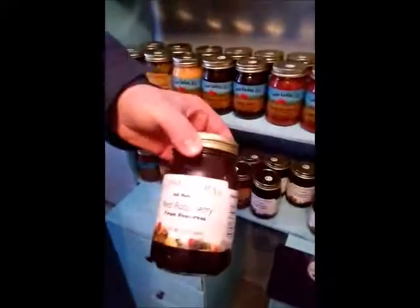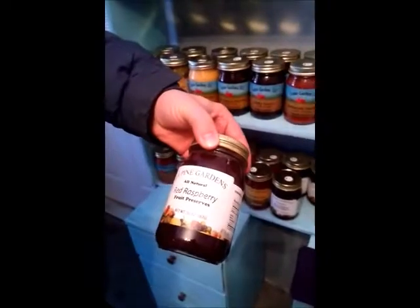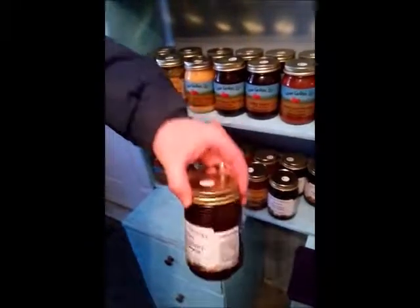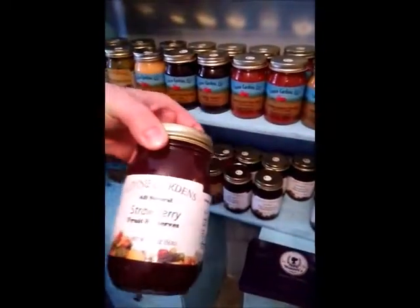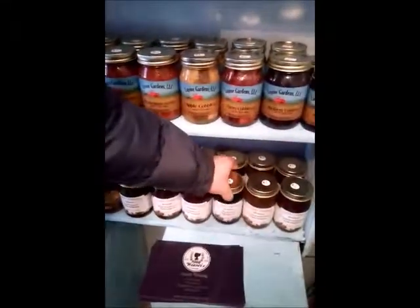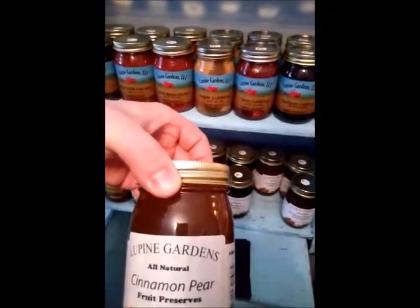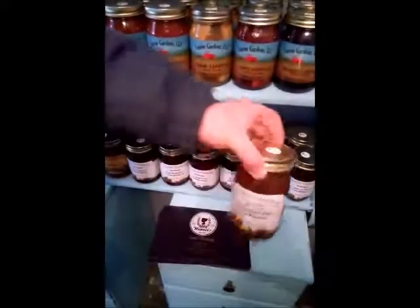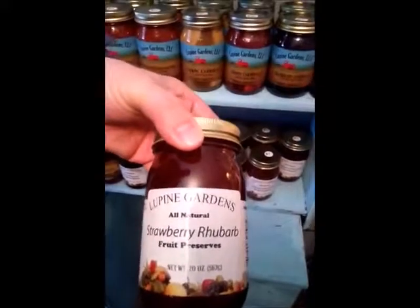Our red raspberry jam — this is a seedless jam. So for those that have issues with seeds, this is a good one to go with for the raspberry. Nice sweet flavor, good all around jam. We have our strawberry jam, we also have blueberry. Cinnamon pear, which is probably my favorite or top two at least. And then strawberry rhubarb, which is probably my favorite.